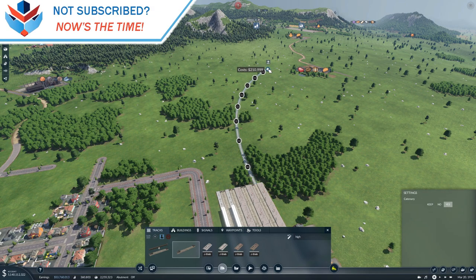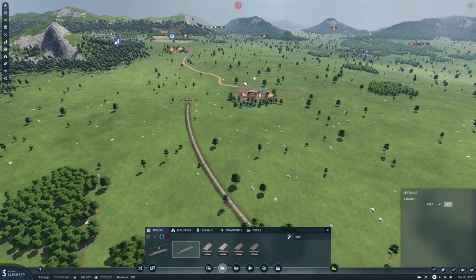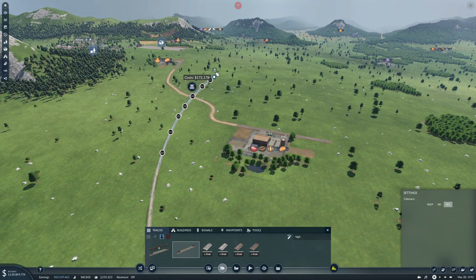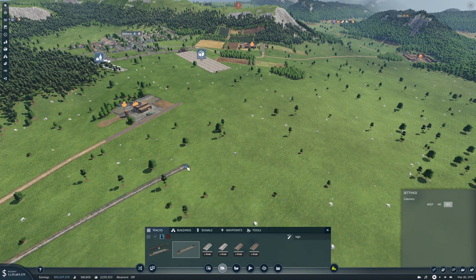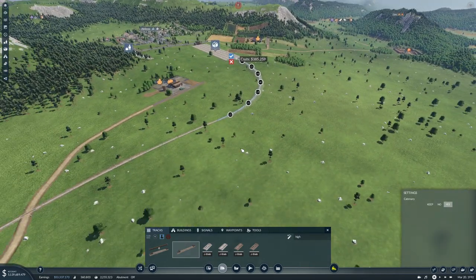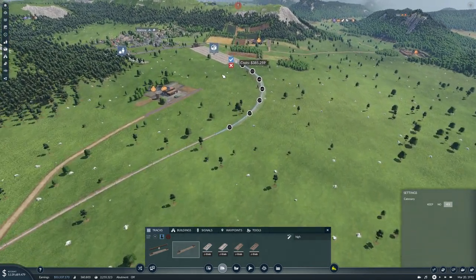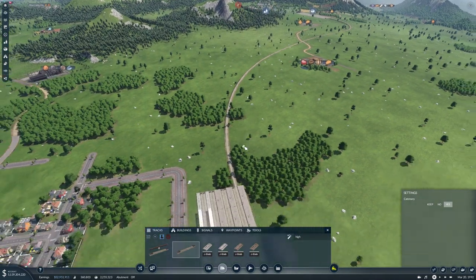I think we're going to have to come to like 250 maybe. Let's just do one line first and see what we have to work with. 153 - that's okay.